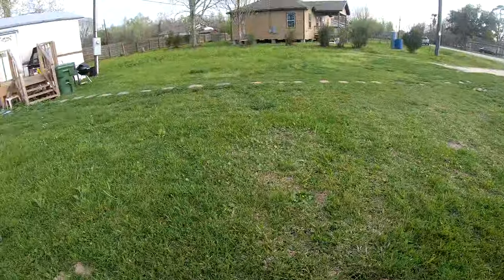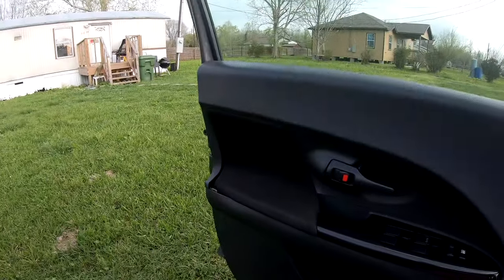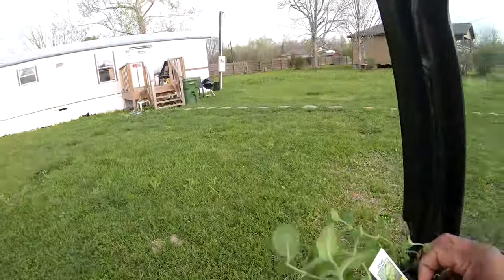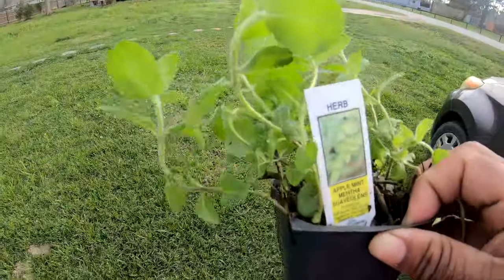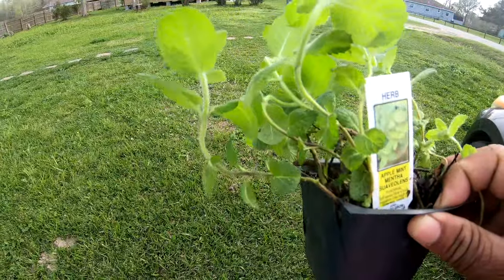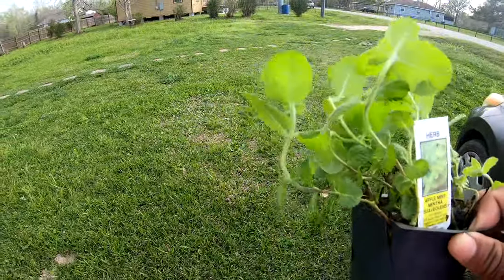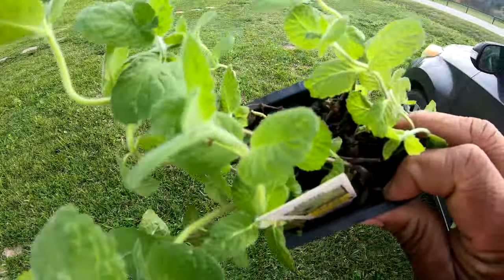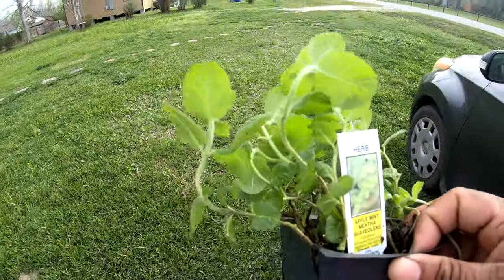Hey y'all, welcome to CC's Texas Garden! I've been at the store and I want to show you this first — this is an apple mint. I never had apple mint, I don't have apple mint seeds. This was $2.29, but you know it's a herb so it's gonna spread, and I'm gonna repot that.